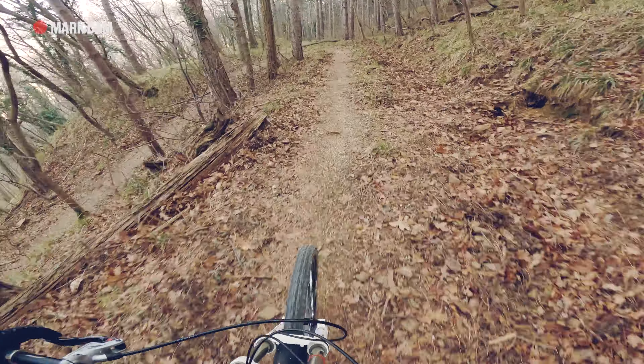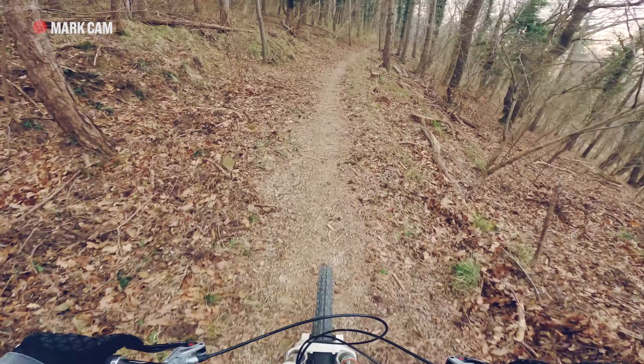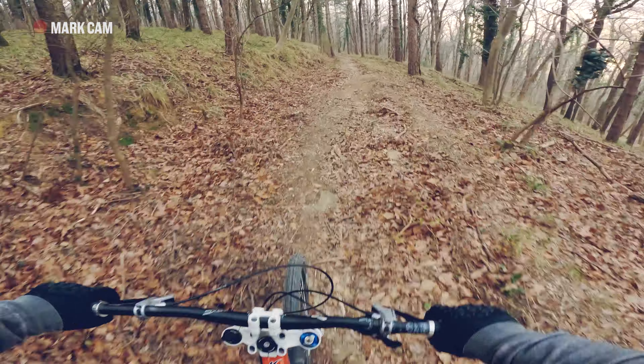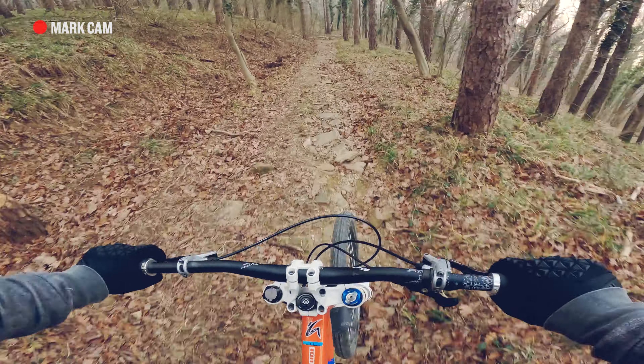Lovely speed section! Let's get some speed for the first sharp turn. Nice! Watch the gnar!